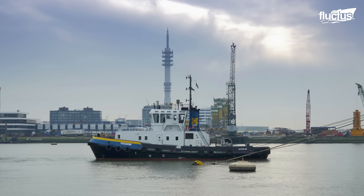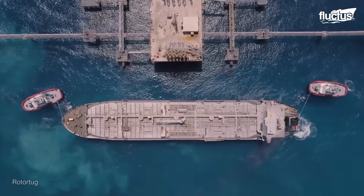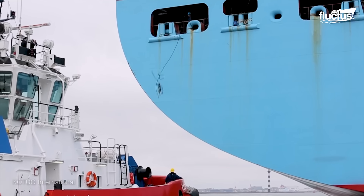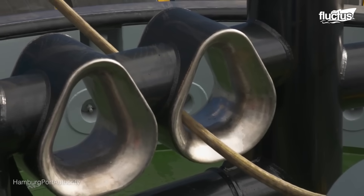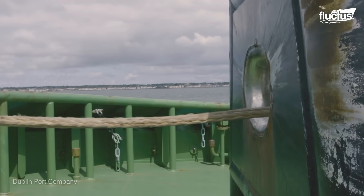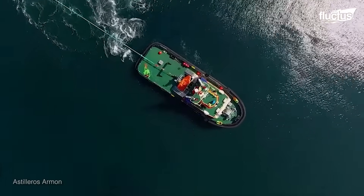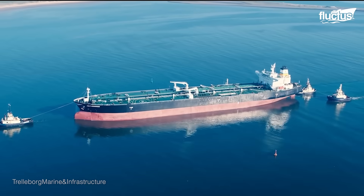So how do tugboats use these powerful engines and winch systems to move a much larger vessel? For pulling, the tugboat will first attach towing lines to the vessel. Most tugboats have a powerful winch system that can be used to alter the length of the lines as needed. The powerful engine and winch system helps pull the larger vessel in the intended direction.